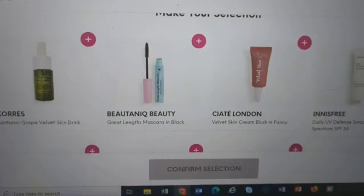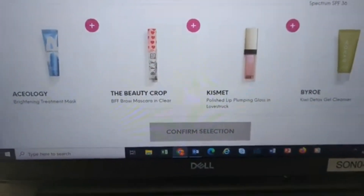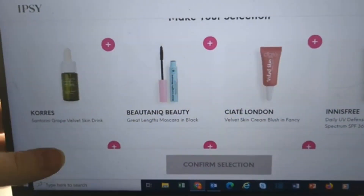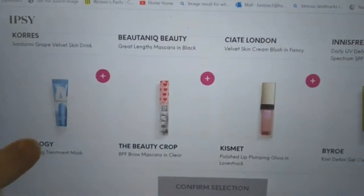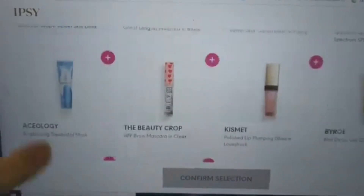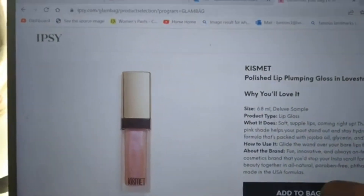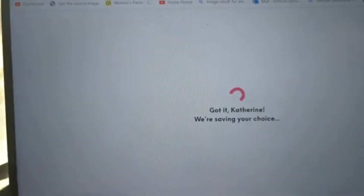So where shall we get her? I'm going to hope they put the Innisfree in, and I'm going to go with one I think she would love — and that's between the Ciate or the gloss. I'm going to go with the gloss. She, like me, does okay with plumping glosses. Oh, it is a deluxe sample. So we are going to add that to our bag and confirm our selection for her.